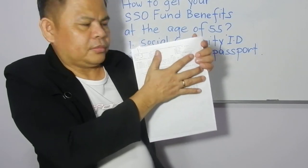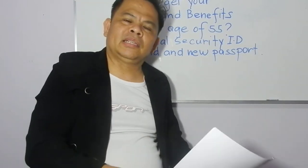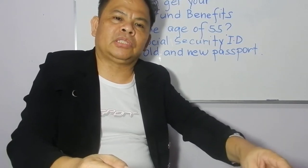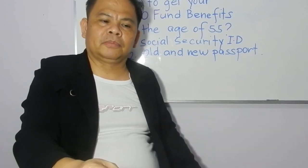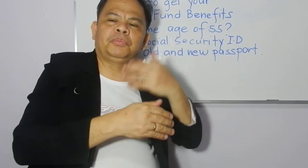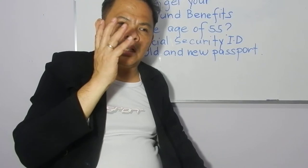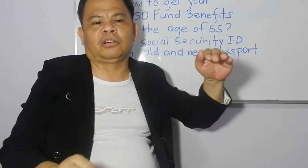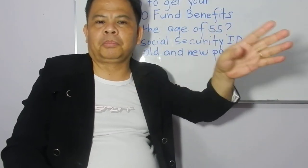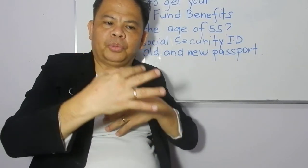They gave me this computation — I have to keep it confidential — and I got my benefits. The good thing is that when you receive your SSO or Social Security benefits, they give you the whole amount. In Thailand, if you have SSO, the company where you work pays 50% of your SSO fund and you pay 50% — it's 50/50. At the age of 55, they give it all back to you with interest.